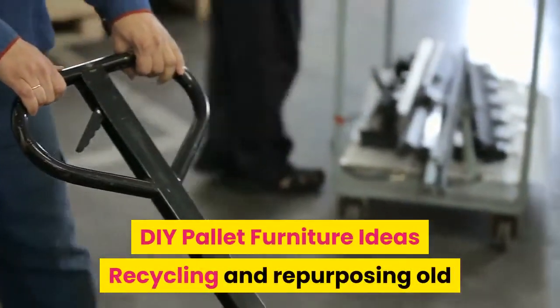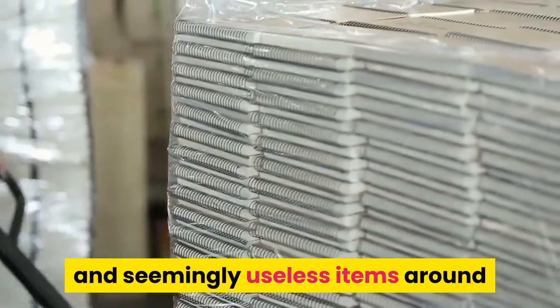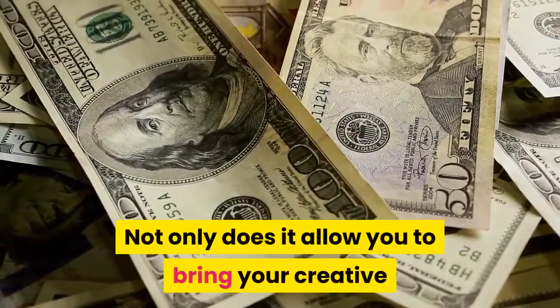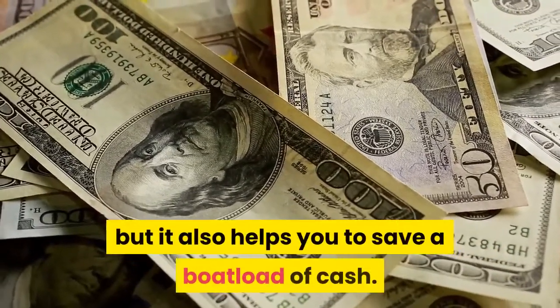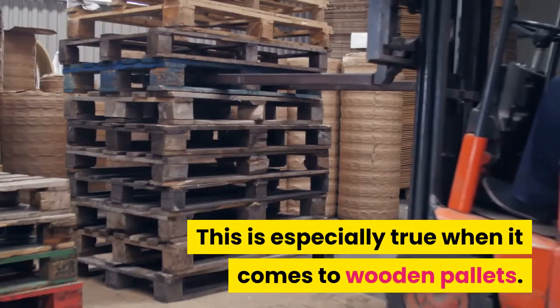DIY pallet furniture ideas: recycling and repurposing old and seemingly useless items around a home has become the norm nowadays. Not only does it allow you to bring your creative and extraordinary ideas into life, but it also helps you to save a boatload of cash. This is especially true when it comes to wooden pallets.